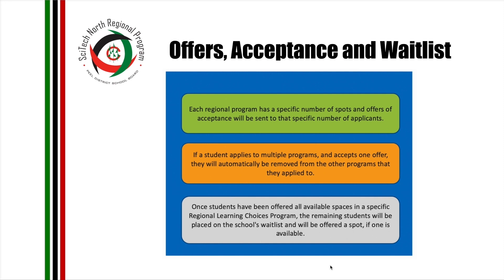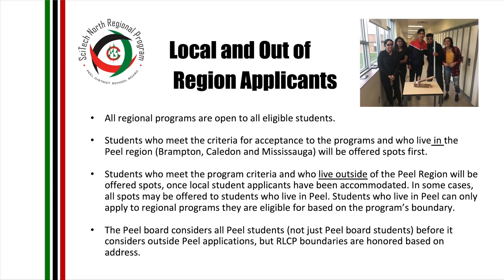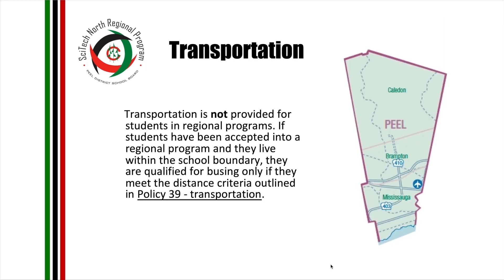We will keep going down the waitlist until we fill all 173 spots. All regional programs are open to eligible students. Students who meet the criteria and live in the Peel region will be offered spots first; students who live outside Peel will be offered spots once local applicants have been accommodated. In some cases, all spots may be offered to Peel students. Students in Peel can only apply to regional programs they are eligible for based on the program's boundary. The Peel board considers all Peel students before outside Peel applications, and RLSCP boundaries are honored based on address. Transportation is not provided for students in regional programs unless they meet the distance criteria outlined in Policy 39 of Transportation.